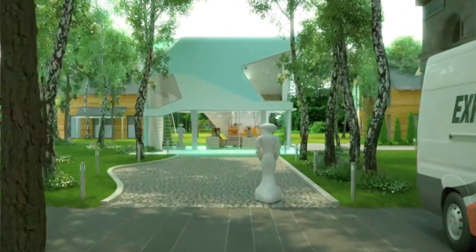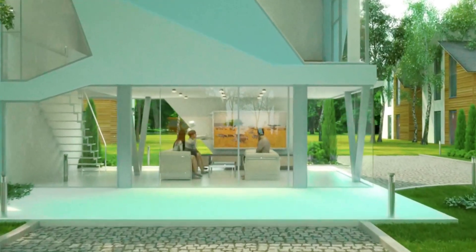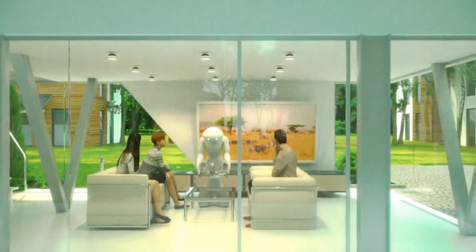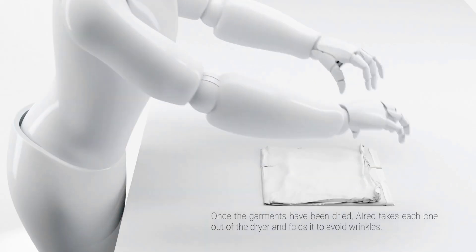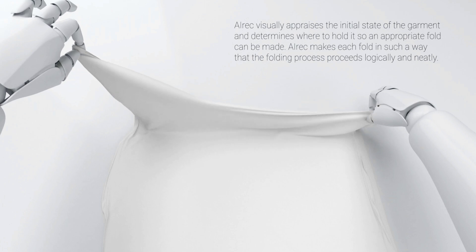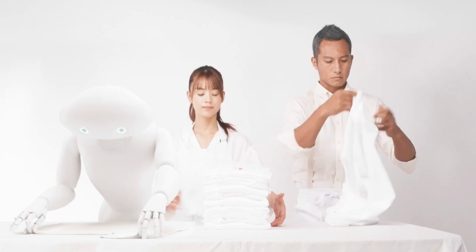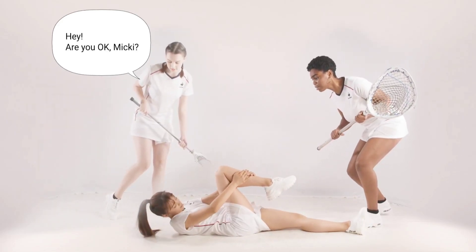Despite the urgency, researchers at Waseda University claim that the integration of robotics and caregiving is still limited due to technological obstacles that must be addressed before it can be widely used. Deep neural network (DNN)-powered multipurpose AI-driven household robots are gaining attention. Caregiving robots must modify their movements to fit a variety of unanticipated situations, unlike industrial robots with preset movements. Because humanoid robots are incapable of handling complicated tasks, DNN improves robot perception and motion planning. Adaptive motion is essential to caregiving robots.